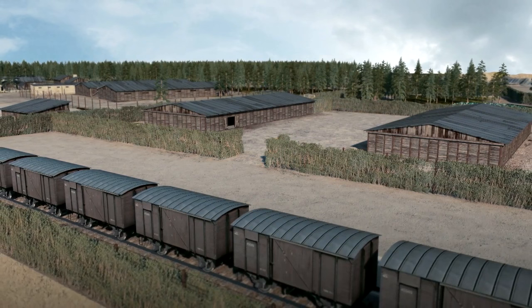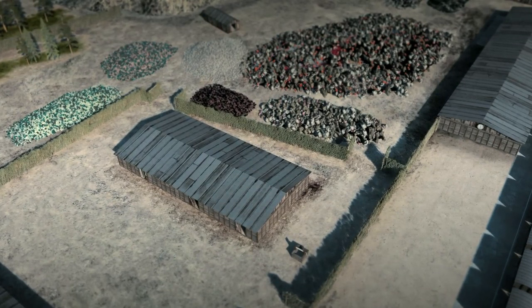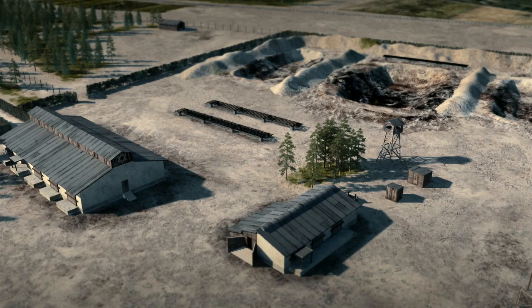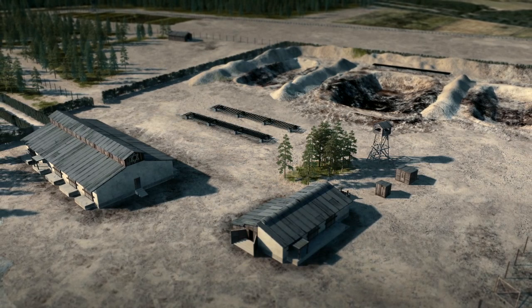The reception area was where the transport trains arrived and where the Jews went through a selection process and were stripped of their clothes and belongings. The death camp was where mass murder was committed in gas chambers and the bodies then buried in mass graves.